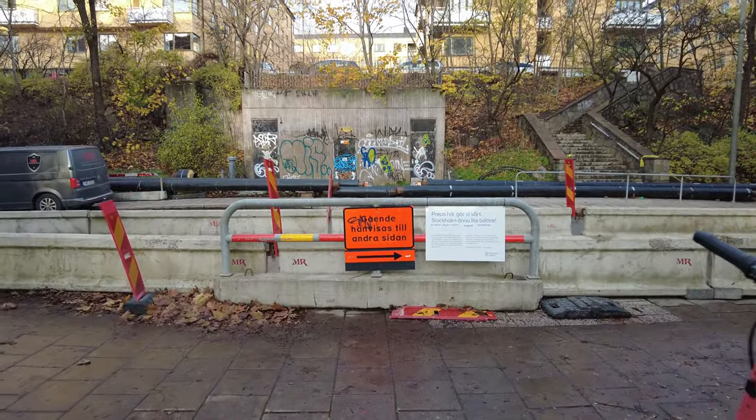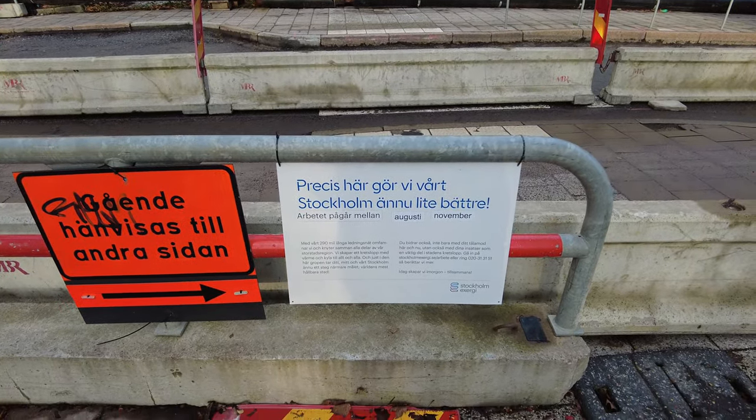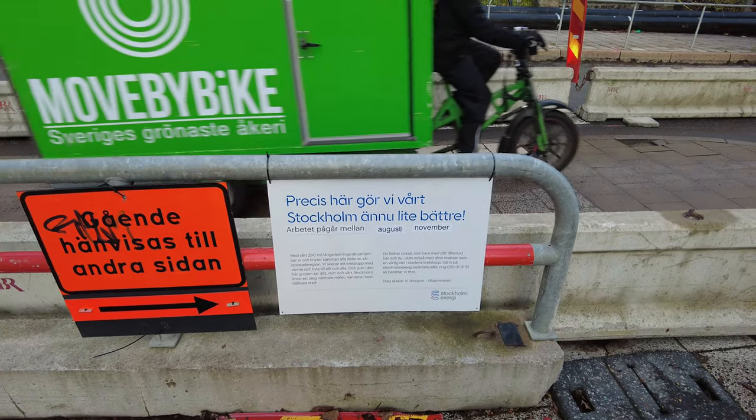Now what does this sign say? It says: 'Here we've done our work to make Stockholm even a bit better.' Oh, I'm happy to hear that!